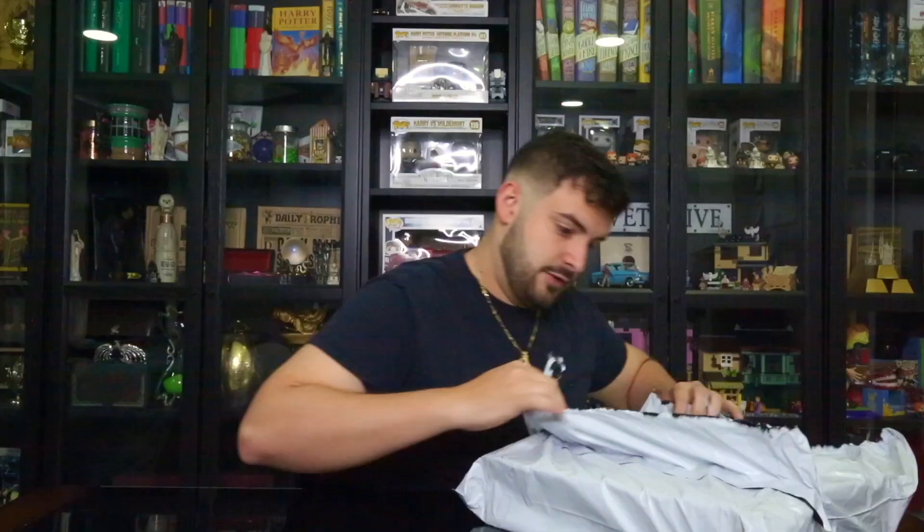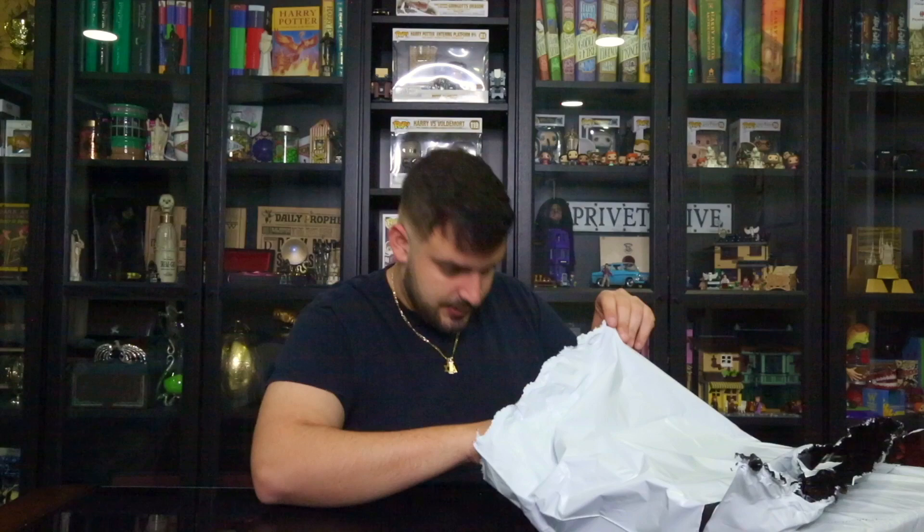I'll go ahead and open this — which is crazy because this is a really big box for a tiny little book. I'm kind of scared, like did they mess up? Or is this just how it comes? And of course, a box inside a box.